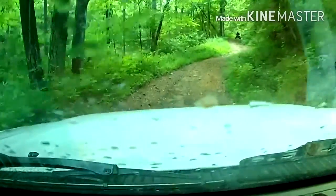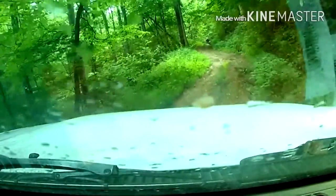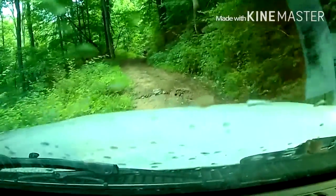It don't rain — doesn't look like it's going to be fun coming up. Hopefully there's another way out of here. Talking about the sand — might have to get straight back through.